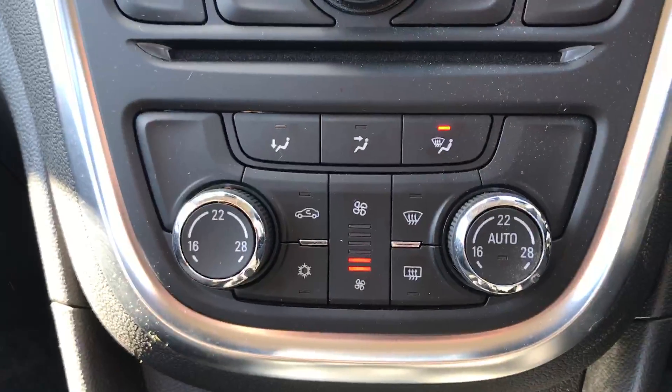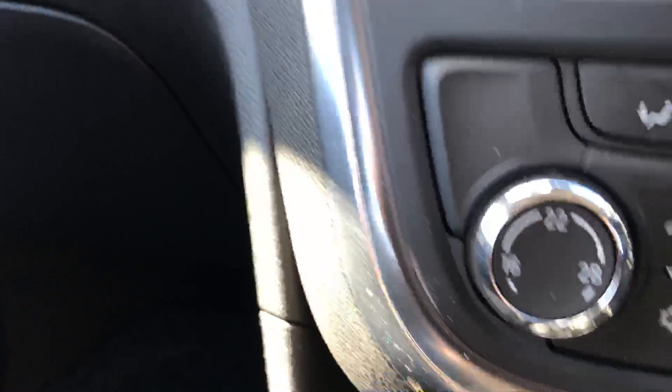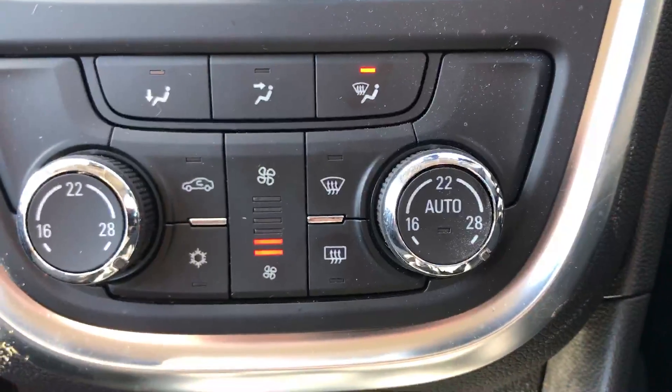A bit further down we have the dual-zone climate control air conditioning, so you can set a different temperature on the passenger side compared to the driver's side.